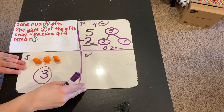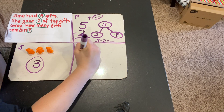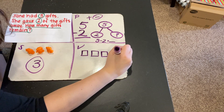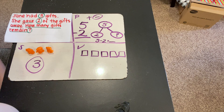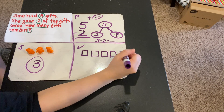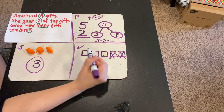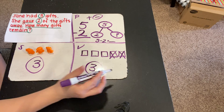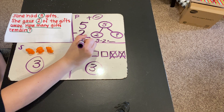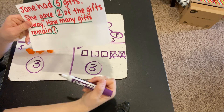Let's try solving the problem a different way to check our answer. This time I'm going to draw a picture. Jane had five gifts — one, two, three, four, five. She gave two of the gifts away, so to show that they're going away, I'm going to X them out: one, two. How many gifts remain? How many are still there? 1, 2, 3. We've checked our work two different ways and gotten the same answer, so we know for sure five minus two equals three. How many gifts remain? Three gifts.